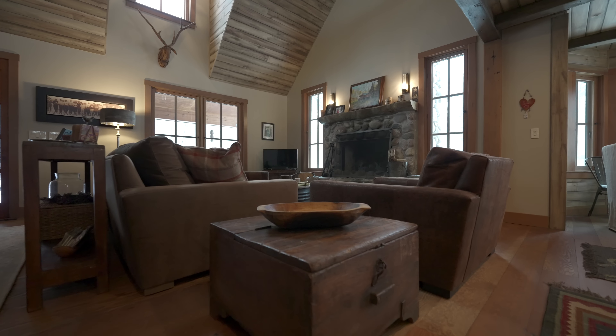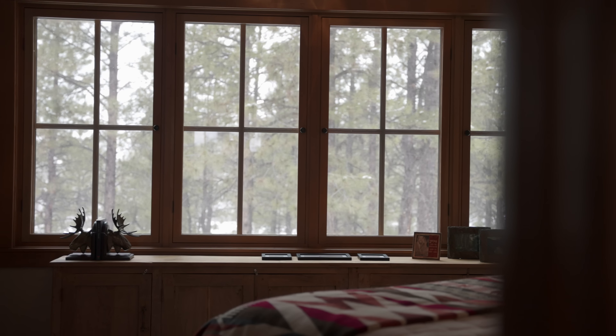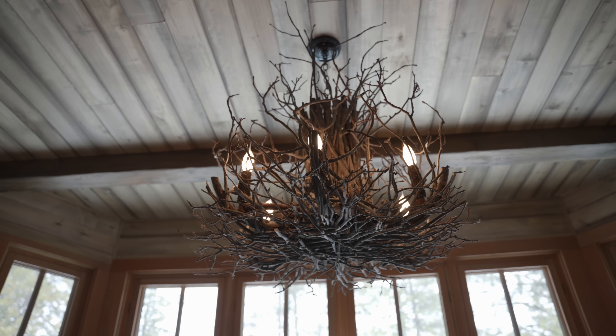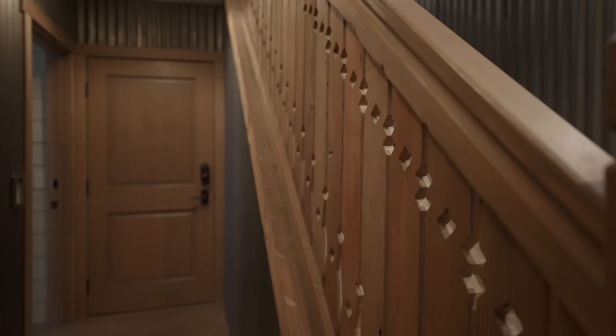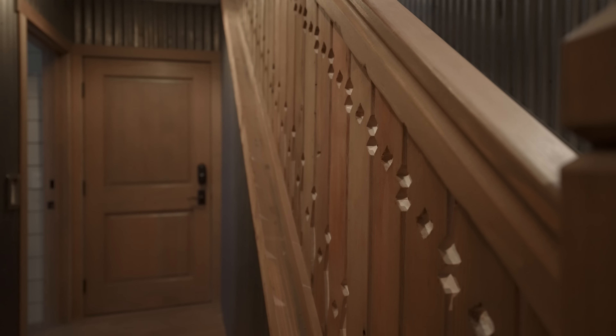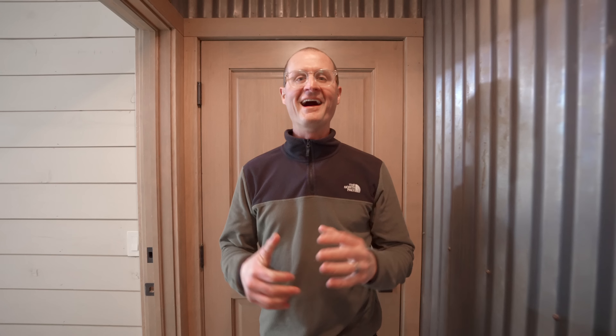This four-bedroom, three-bath cabin was remodeled in 2018. It's a three-story masterpiece, and the owners stay true to the concept of a cozy cabin by focusing on a rustic farmhouse style. You'll find nothing but the best in hardwood floors, ceilings, countertops, appliances, hardware, windows, and lighting.